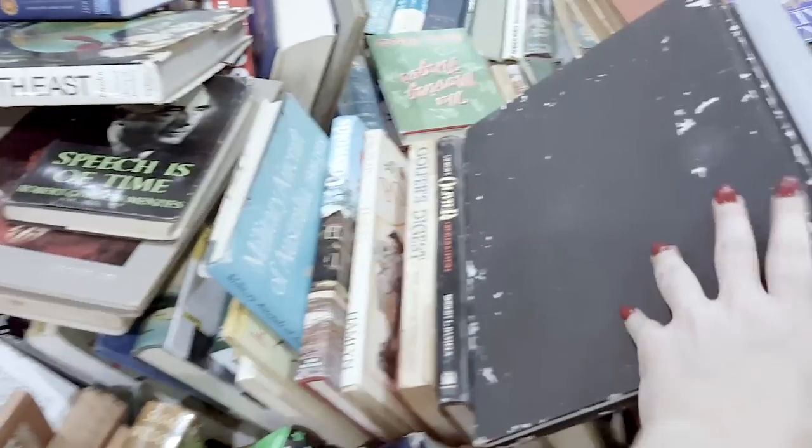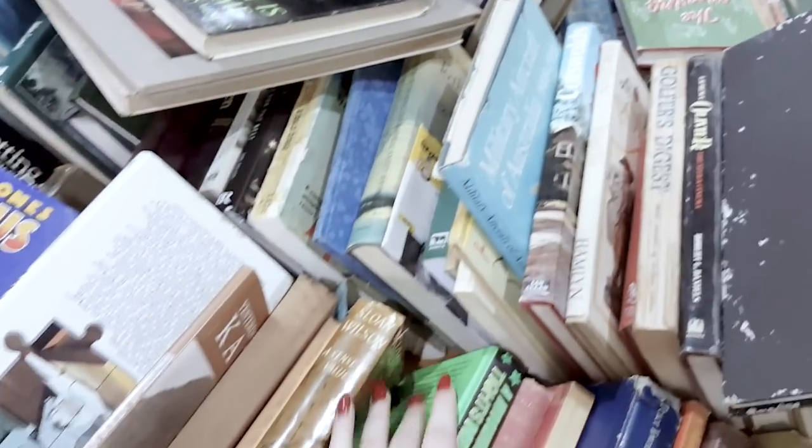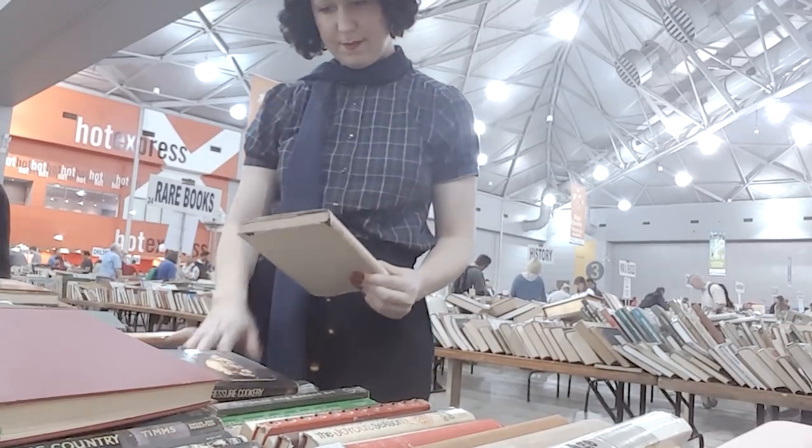They have three rooms. The first room — my favorite — is the high quality section where they have all the rare books and out-of-print titles. That's where most of mine come from. There are so many beautiful old books there. The second room is the $2.50 section, broken up into categories. Then there's a whole other section where everything is just $1. My favorite is of course the high quality, rare books and out-of-print section.